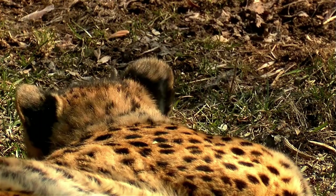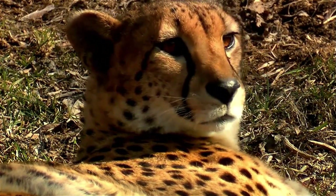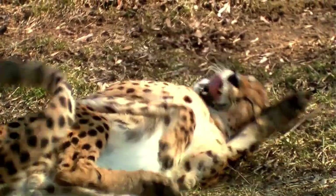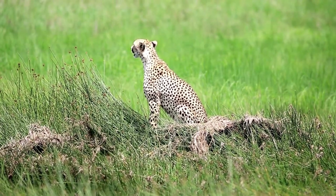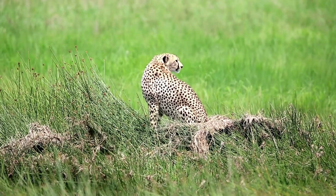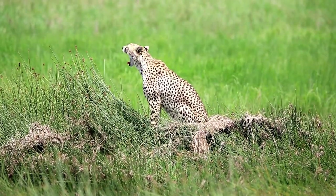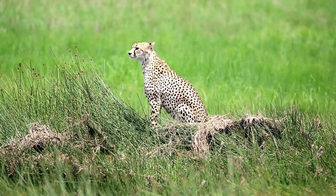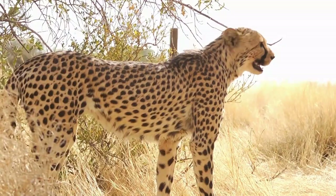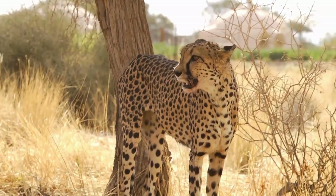Physical characteristics. Cheetahs have a distinct appearance that sets them apart from other big cats. They possess a slender, streamlined body built for speed. Their lightweight frame, long legs, and flexible spine enable them to achieve incredible acceleration and maneuverability while running. Cheetahs have a small, rounded head with high-set eyes that provide excellent binocular vision for tracking prey. Another notable feature is the presence of black tear marks running from the inner corners of their eyes down to the sides of their mouth.